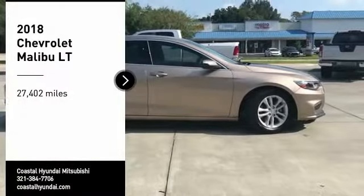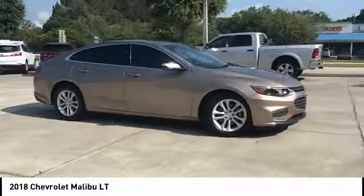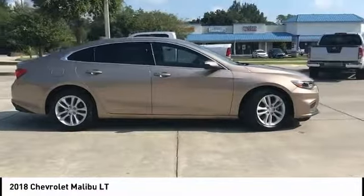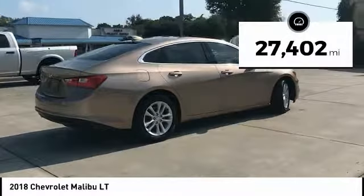Take a ride in the 2018 Malibu. A combination of performance and fuel economy, the Malibu is a great commuting car. This vehicle has less than 30,000 miles.